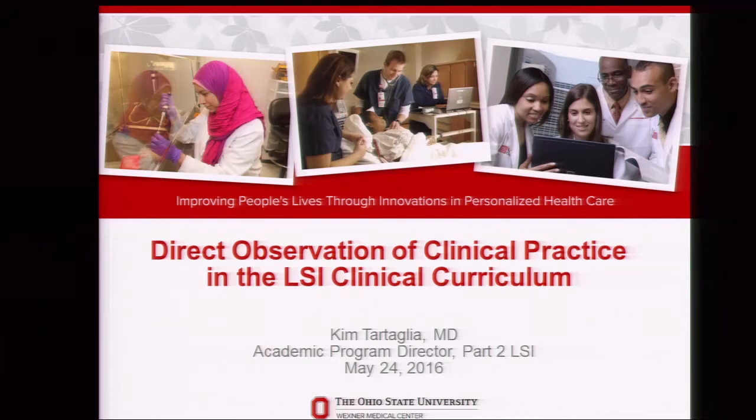My name is Kim Sartaglia. You just heard the overview of our curriculum, and I'm going to talk about how we've operationalized direct observation in our clinical curriculum. I'm the academic program director for Part 2, which is the core clerkship experience in Lead, Serve, Inspire. My talk focuses on those 12 months where students go into the clinical applications part of the curriculum.